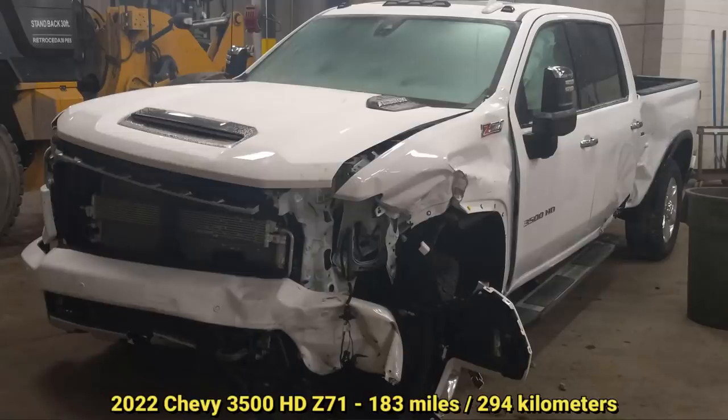The owner of this truck just bought this brand new diesel five days ago and his 15-year-old son decided to borrow it.